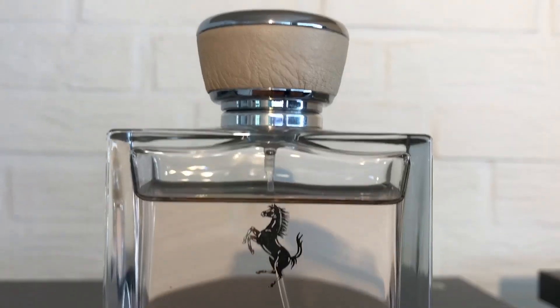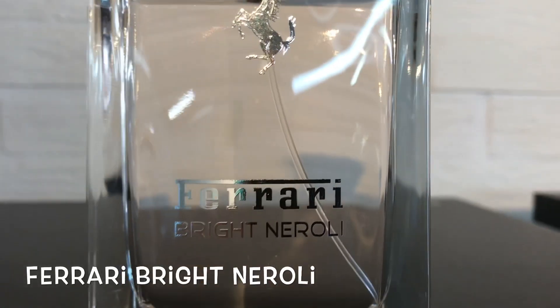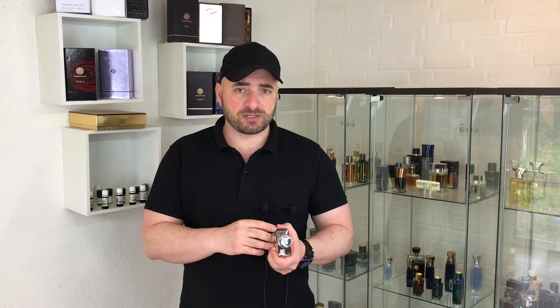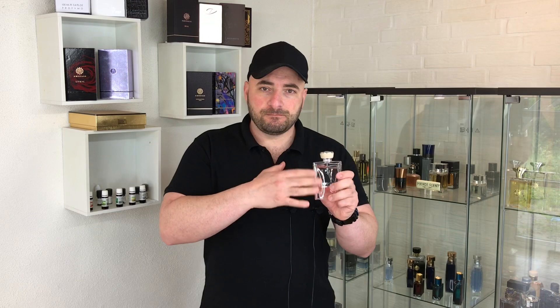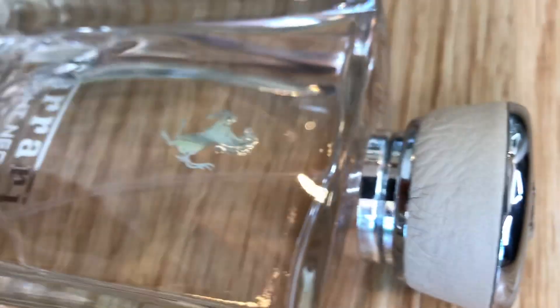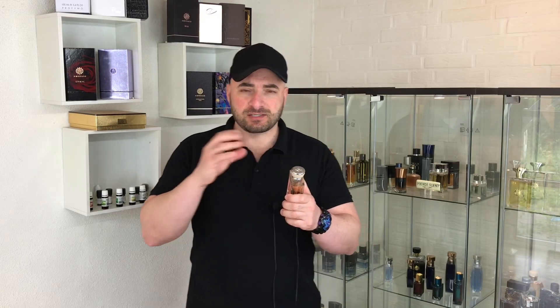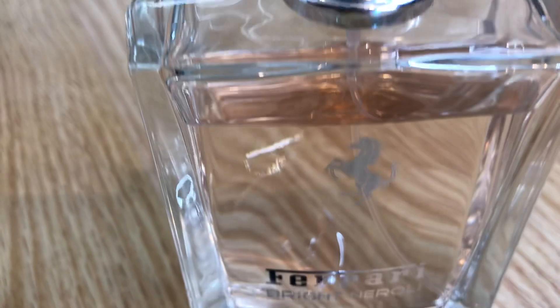Let's start today's video with Ferrari Bright Neroli. Price of this fragrance is around 20 bucks maximum for 100ml. It is soapy, floral and slightly metallic smelling type of fragrance. For this price, scent of the fragrance is pretty good. Scent profile is mostly on the floral side — like the name suggests, bright neroli, white flowers — then green notes and slightly citrusy notes. Perfectly unisex, 50/50, both genders can use this fragrance without any problem.